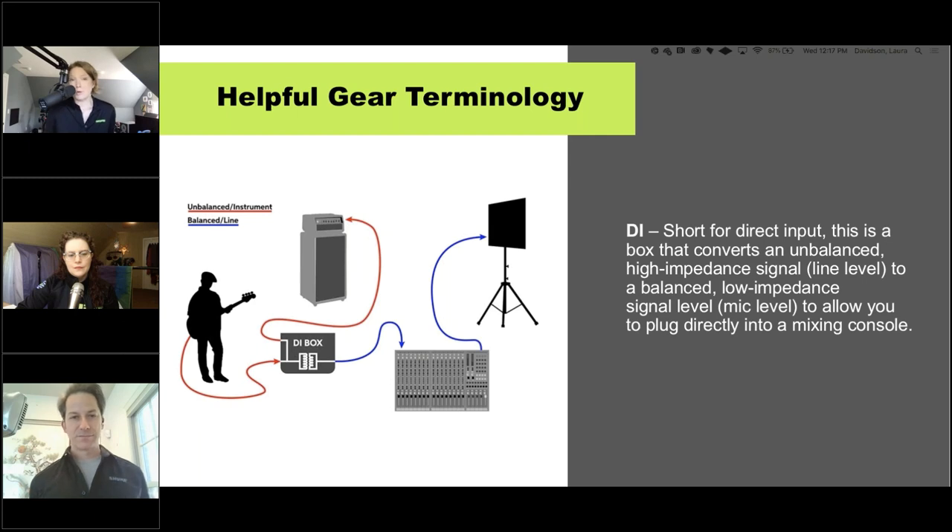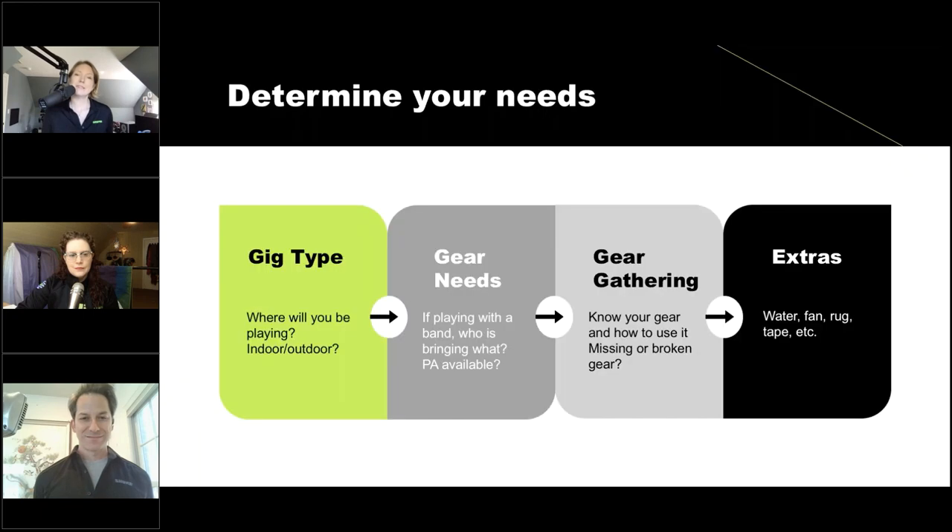Next is figuring out your needs — where you're going to be playing determines what you bring. If you're playing in a band, who's bringing what? The last thing you want is to assume Bob the drummer is bringing the floor wedges and he didn't know. Make sure you're clearly outlining who's responsible for which gear. Ahead of the gig — not an hour before, but maybe a day, two, or a week before — gather your gear, make sure nothing's broken, check everything and take inventory.